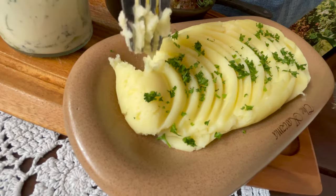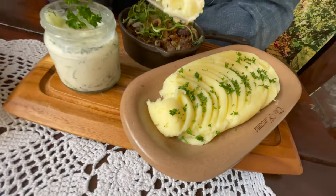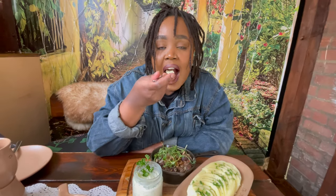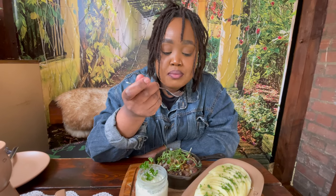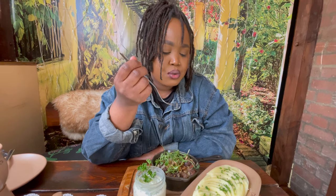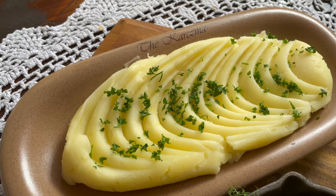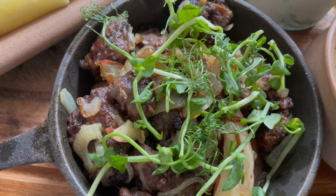I'll try everything on its own first and then eat it all together. The mashed potatoes — I would add more salt. I'm sure when you mix it all together it's different. I'll try the chicken liver next.